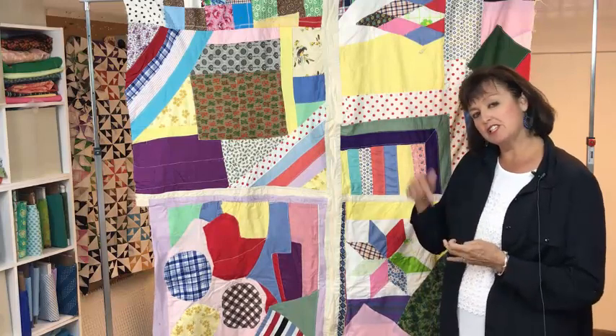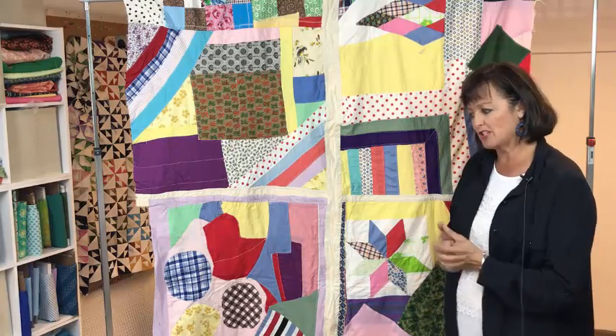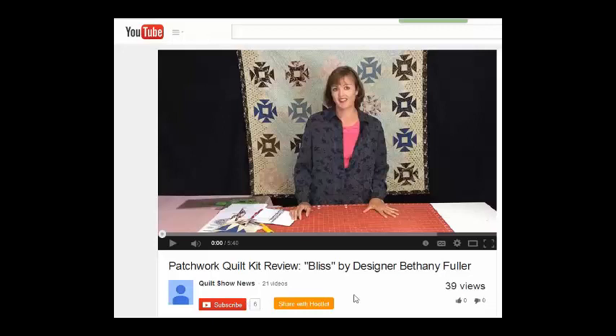So those are two quilts from my collection. Click subscribe below and you'll see other videos that I come out with — I'm going to have more in the future as my collection keeps growing. Thanks for joining me and be sure to subscribe to our channel so you'll find out about new videos as they become available.